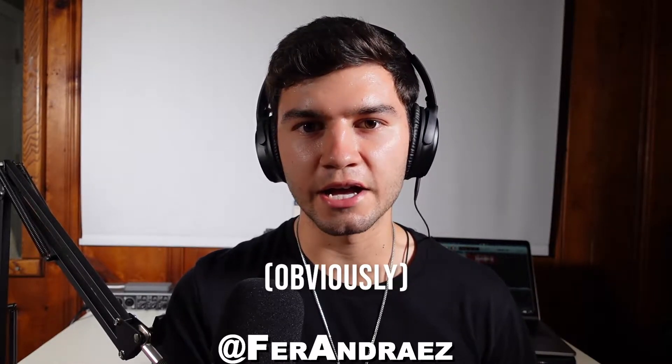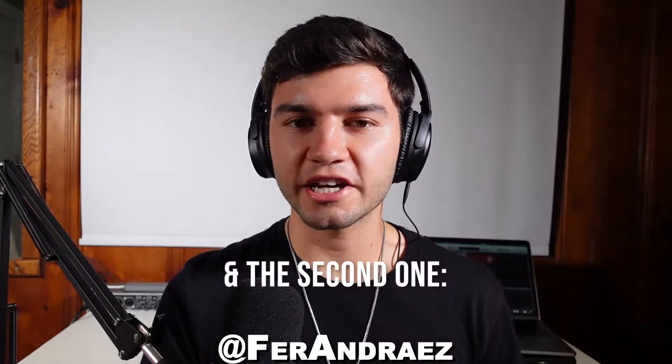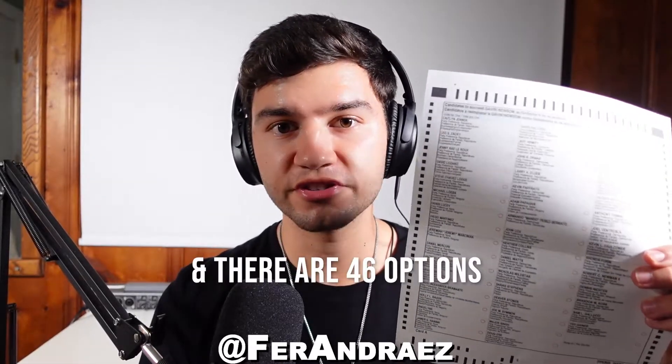The two most important things are the questions that the ballot has. Question number one is very simple: should Governor Newsom be recalled, yes or no? And the second one — if Governor Newsom is recalled, who do you want him to be replaced with? And there are 46 options.